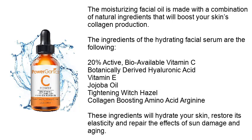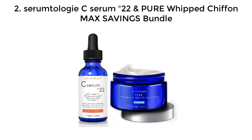The moisturizing facial oil is made with a combination of natural ingredients that will boost your skin's collagen production. The ingredients of the hydrating facial serum are: 20% active bioavailable vitamin C, botanically derived hyaluronic acid, vitamin E, jojoba oil, tightening witch hazel, and collagen-boosting amino acid arginine. These ingredients will hydrate your skin, restore its elasticity, and repair the effects of sun damage and aging.